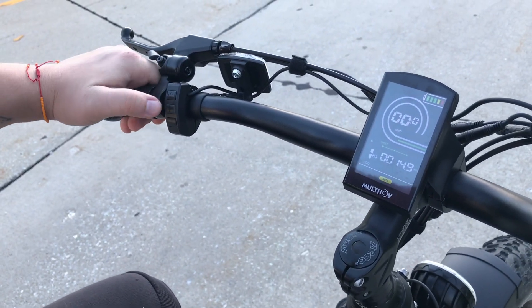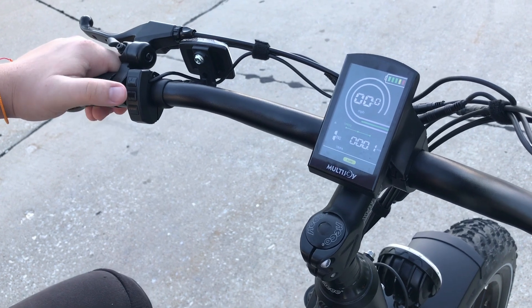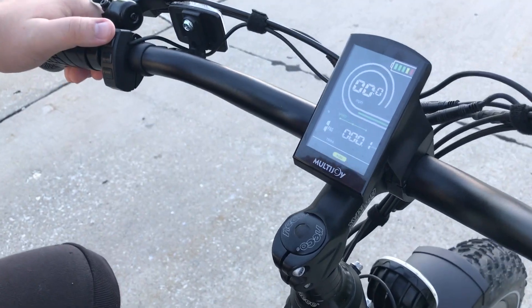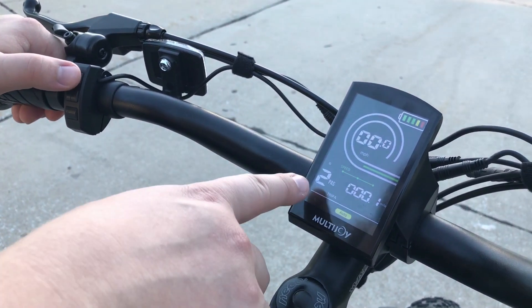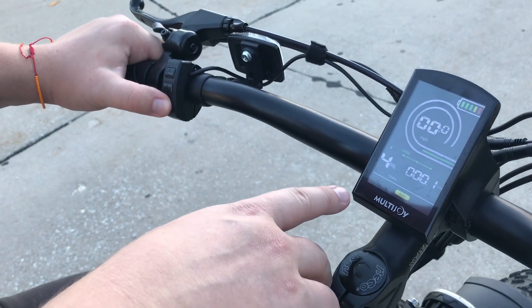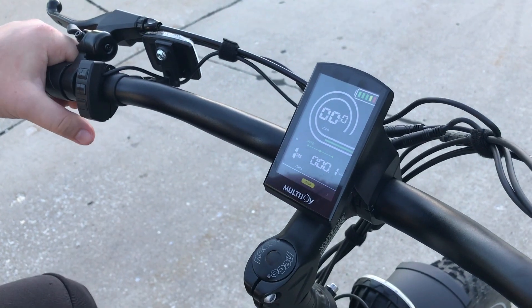Up here, you kind of just do a long press here, turn it on, and then you can use these to shift up to get the power to go up to 2, 3, 4, and 5, and then back down all the way. Down in 1 there if you want.